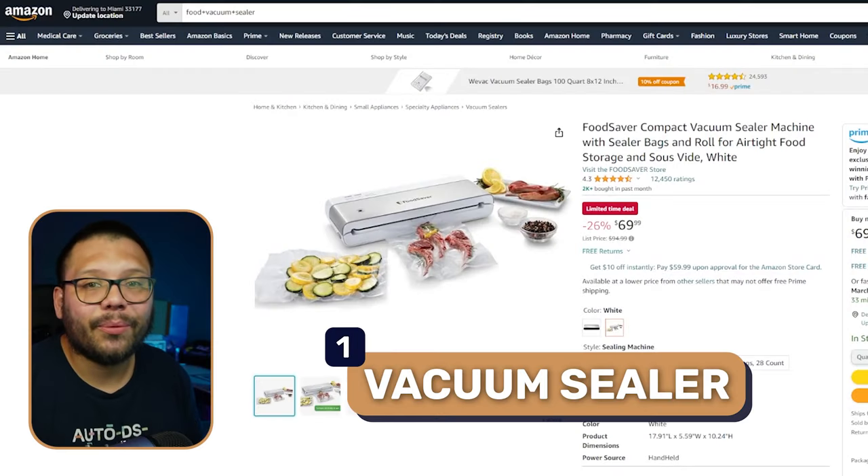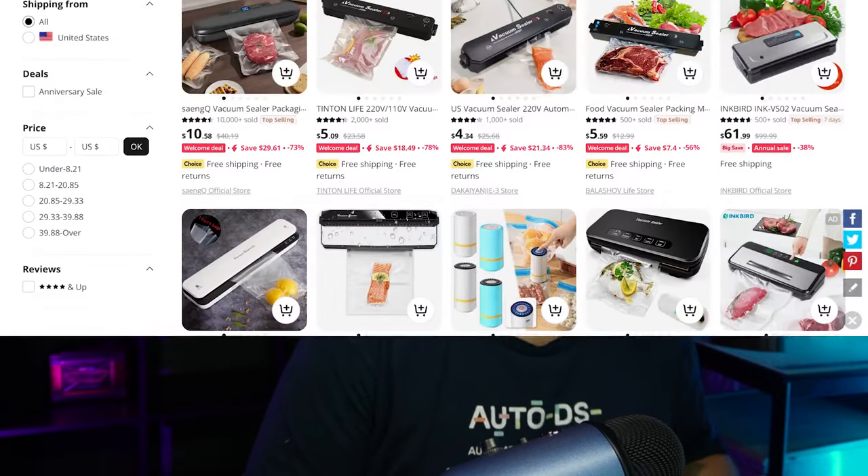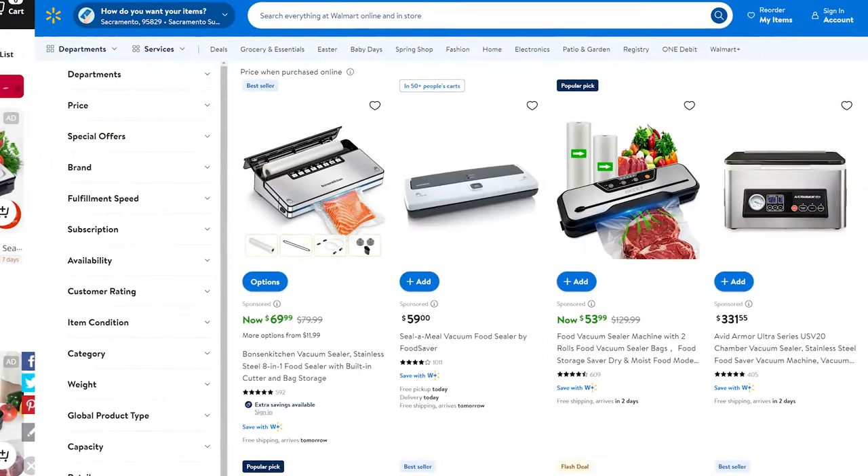Kicking things off in our first spot we have a vacuum sealer. A vacuum sealer simply keeps food fresh longer, whether that be outside of the fridge, in the fridge, or in the freezer. This is something that a lot of people need even though they don't know it. Personally I just get a Ziploc bag and squeeze out all the air, which isn't very efficient because there's still air left in there which can cause bacteria growth.